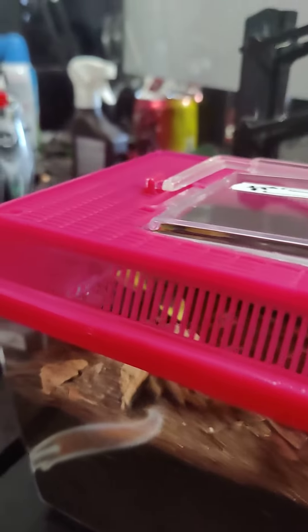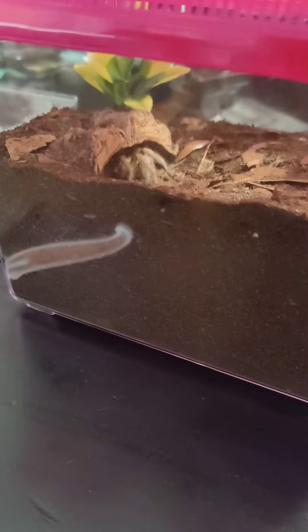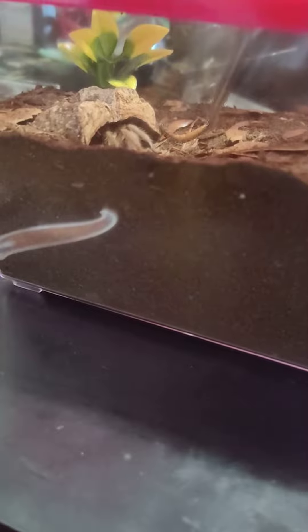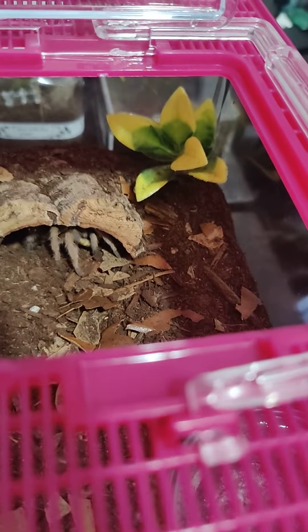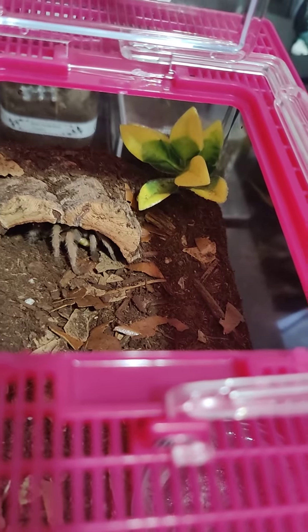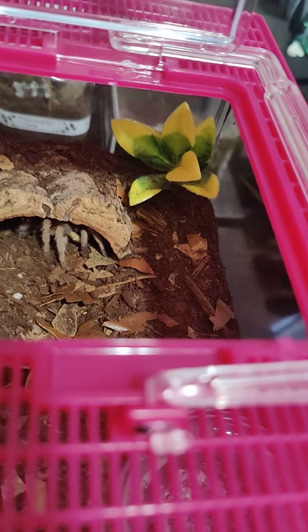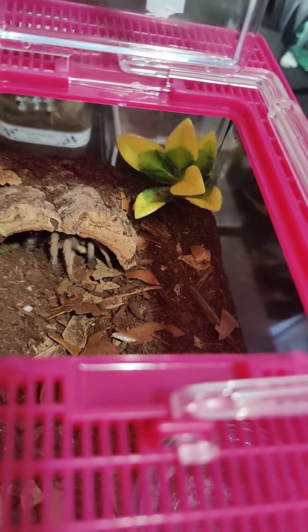I'm going to attempt to feed my new little Arizona Blonde. That was like a very slow takedown. So, this little girl trying to get in our house. Smaller than Cinnamon.